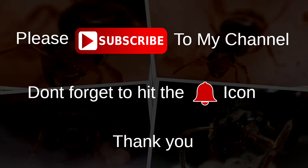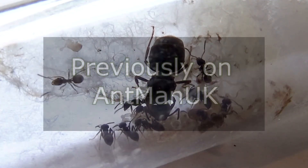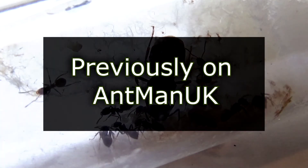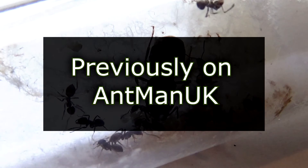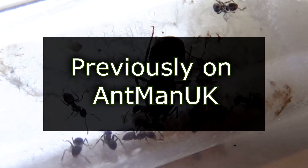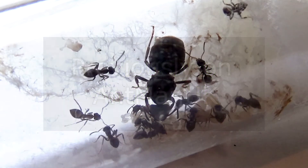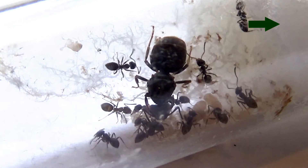Please subscribe to my channel and don't forget to hit the bell icon. Hey guys, I'm Manu Kay here. Previously we looked at my first worker ants of the Lasius Niger colony, as you can see in the video. We discussed different facts and ways of increasing the lifespan of our first worker ants. If you did miss this episode, just click on the info button in the top right to view the video.